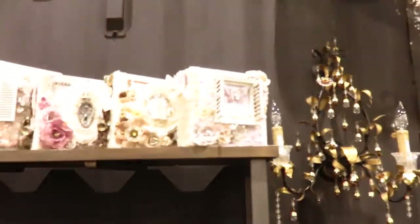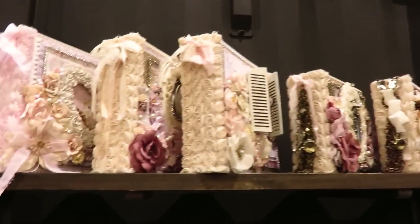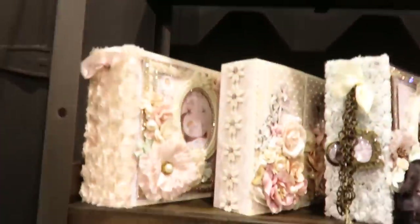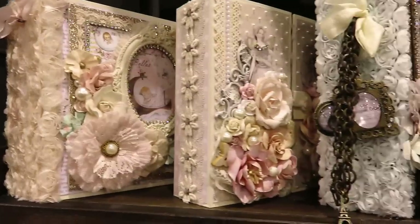They had samples all over the place. For instance, they had these mini albums which are full of detail, lots of flowers, lots of details — maybe they are too much for me, but still they are nice to see. I wouldn't make one like that myself, but they are really nice to see. Lots of shine and lots of flowers, a lot of details, plenty of inspiration.